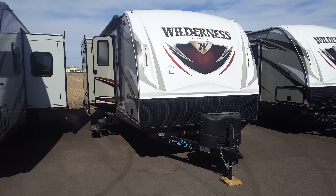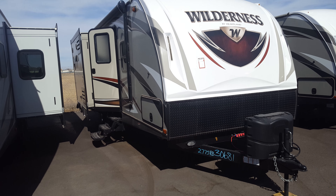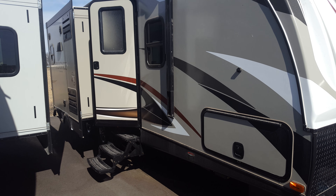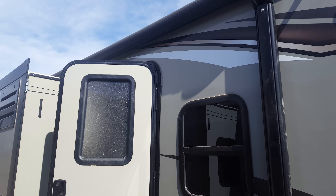Brett and Cindy, this is Triss with Rich and Sons. This is your Wilderness 2775RB. Thank you guys for taking time out of your day and stopping in with your folks. I had a great time meeting you and working with you this afternoon.